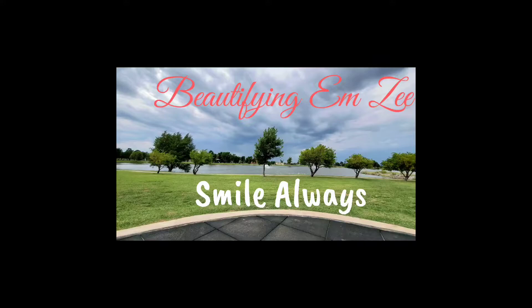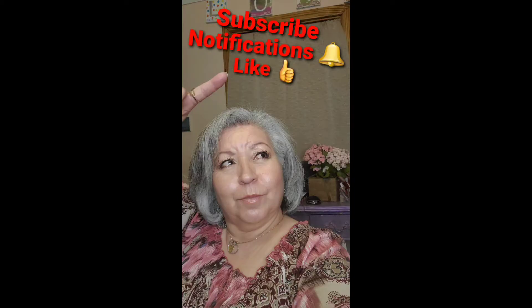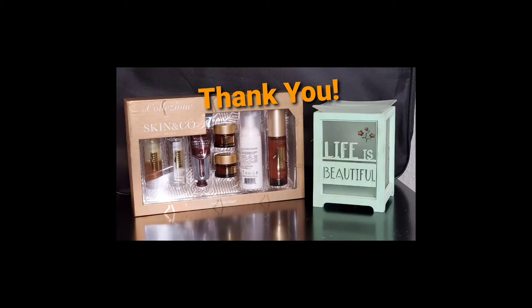Hello everyone, welcome to my channel Beautifying MZ. I will be doing an unboxing — if you want to see what the contents are, stay tuned. I'm back and we're going to go ahead and do the unboxing.